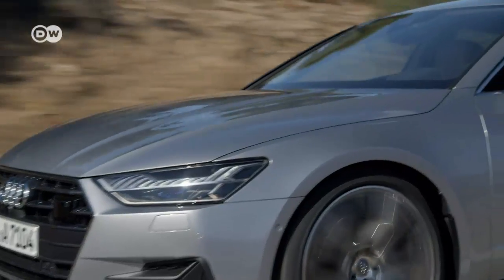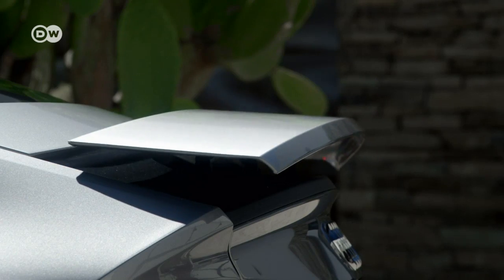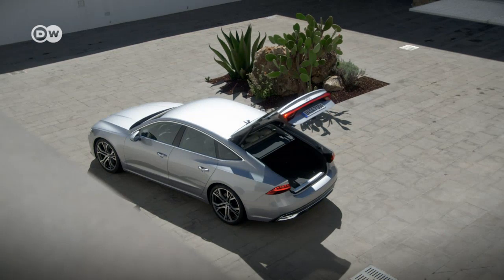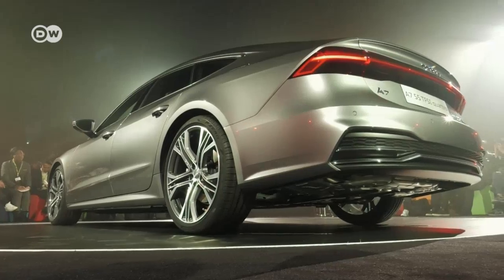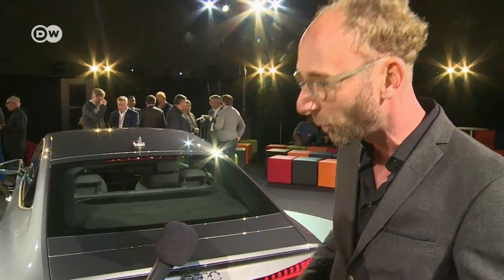Audi chairman Rupert Stadler says the two big highlights with this model are the elegant interior, which is very modern, and the design around the rear, which is really sumptuous. The trunk opens quite easily, and despite a slim tapered rear, the storage compartment has room for 535 to 1,390 liters of volume. Mark Lichte says he loves the back of this car. The compact cabin sits atop a broad, powerful body and is underscored by a well-defined band of LED lights and vertical elements. The impression is modern, fresh, and forward-looking.